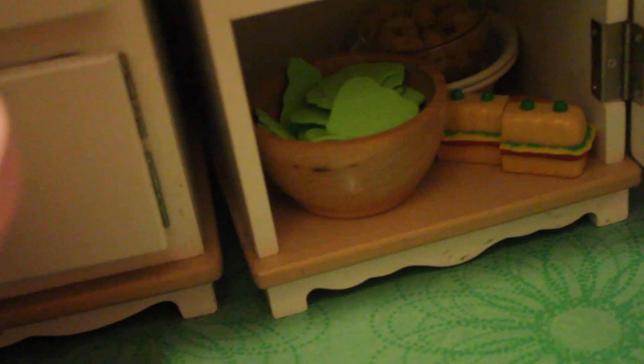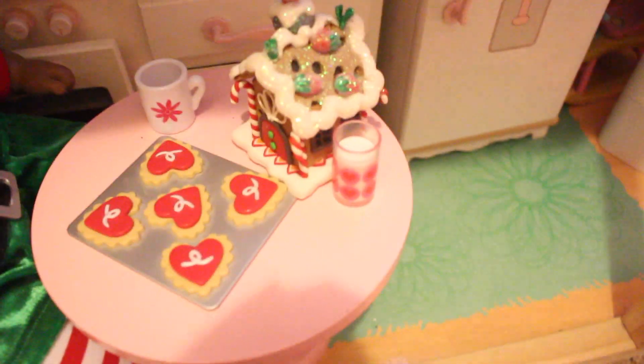Down here we have salad and then popcorn — I have a YouTube tutorial on how to make this popcorn on my channel, so just scroll down and you'll find it. I have cereal under there too but I always drop it and have to pick it all up. I did make a video of all my food before, so if you want to see all my food, watch that.